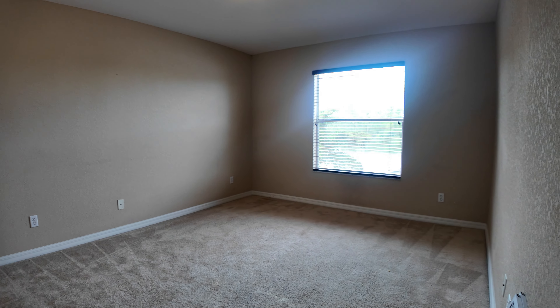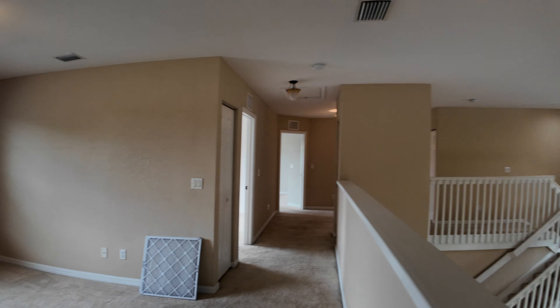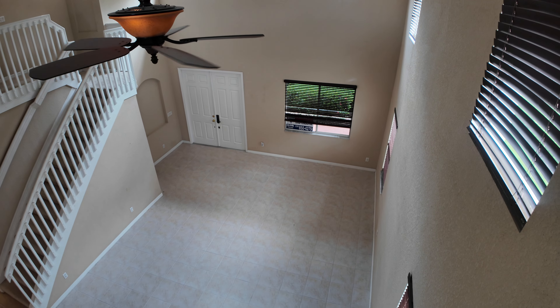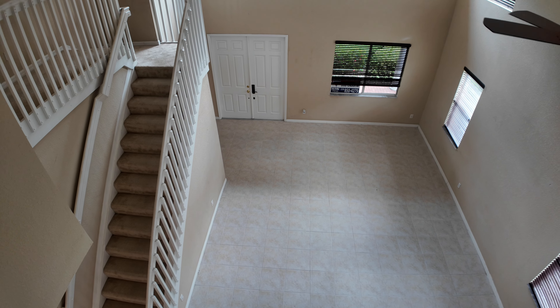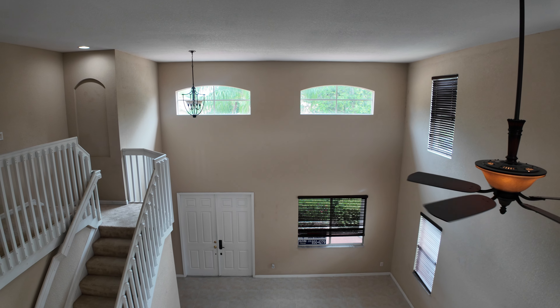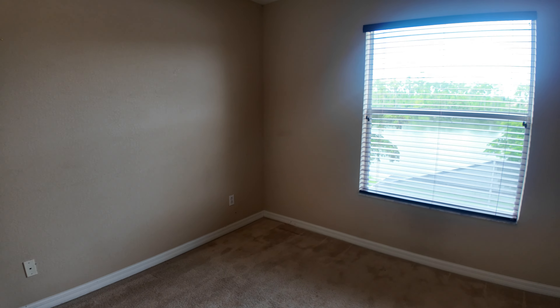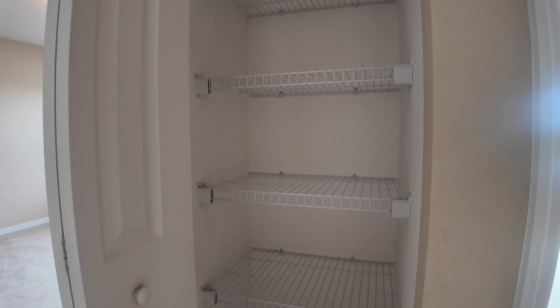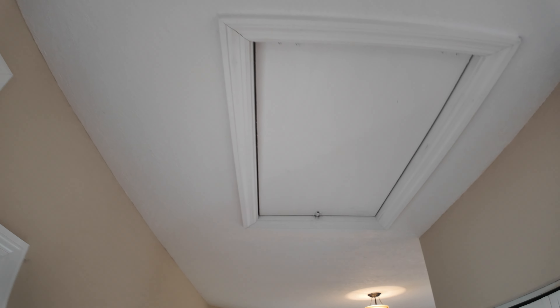And you've got a bonus loft upstairs. So upstairs you've got three bedrooms, one bathroom, and this big loft for entertaining. We've got a grand view from the loft of the dining room, entrance, and living room below. There's a closet here, and attic access in the hallway.